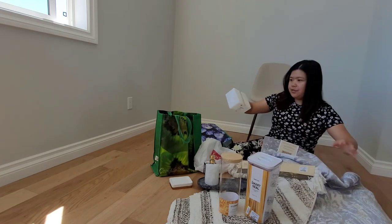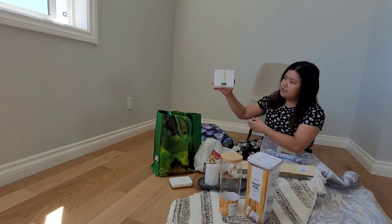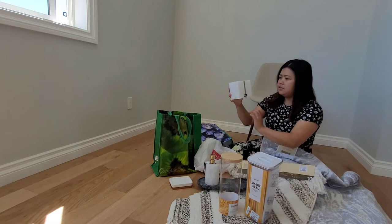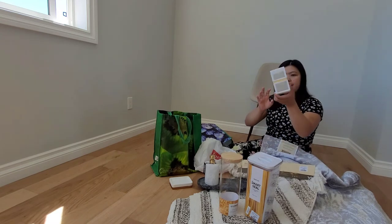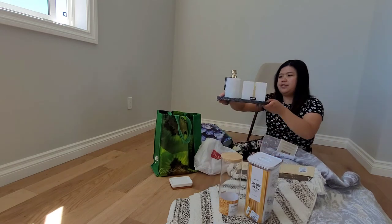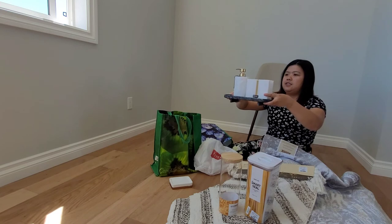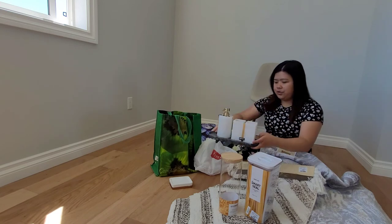Oh, it's another one for the toothbrush or toothpaste — look at that. The brand is DKNY. This one is $9.99. It's very good. This is the partner — like this. So pretty.